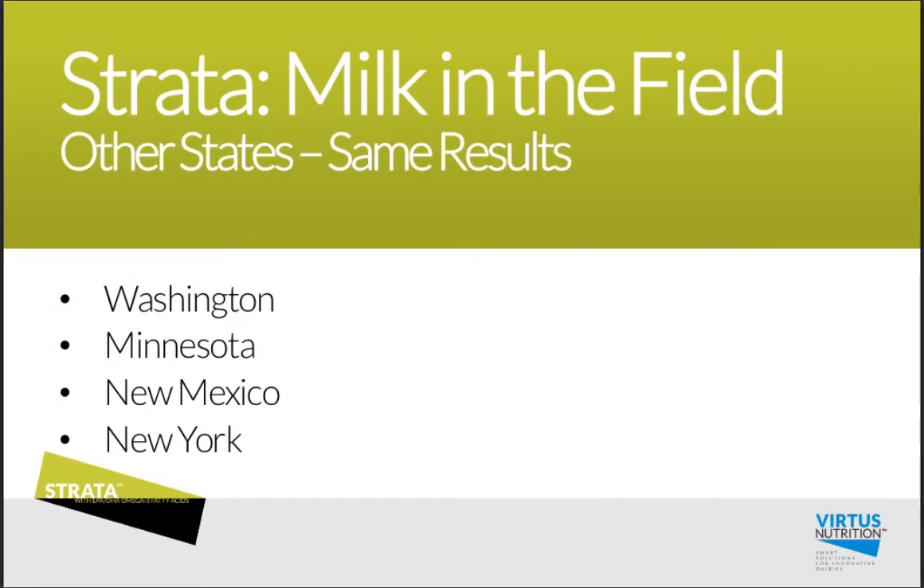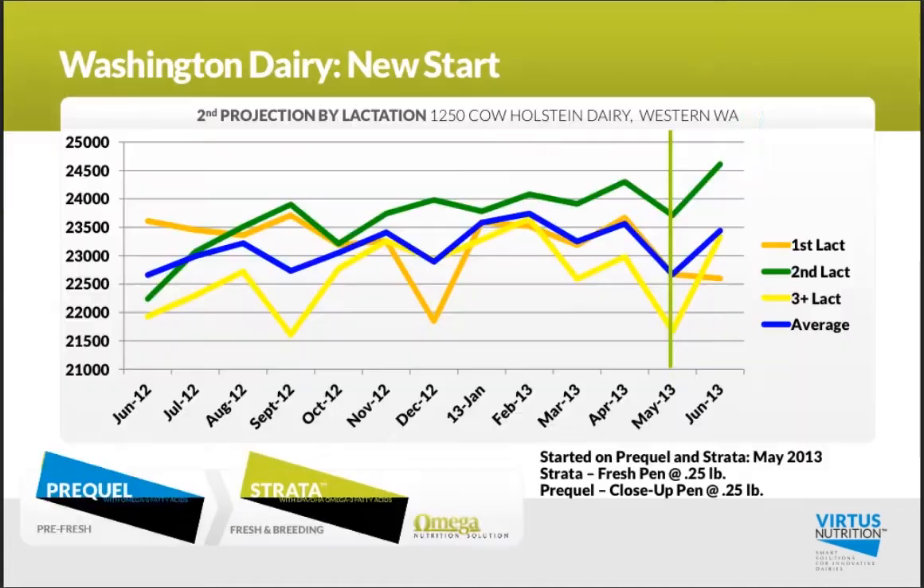Now I'd like to jump outside of my own backyard to some other examples that my colleagues are working with in other parts of the country. Here is a Washington dairy that started on Strata in May of this year. As you can see, their June data took a nice jump up — and despite going into the summer, a nice bump up in that early milk production trend.